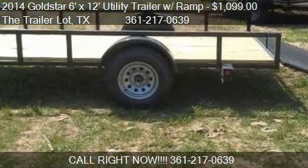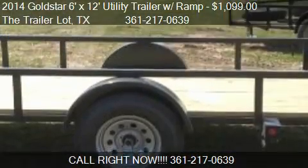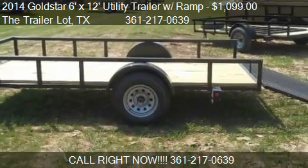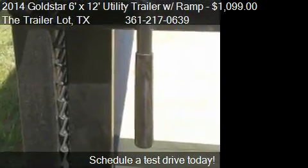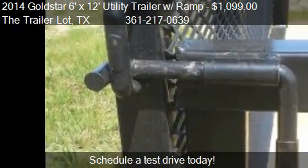This 2014 Goldstar 6X12 Utility Trailer with Flash Ramp is offered by the Trailer Lot, priced at $1099. This 6X12 Utility Trailer with Flash Ramp is ready to sell.